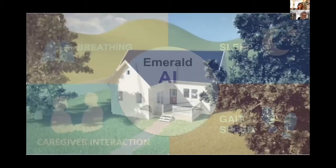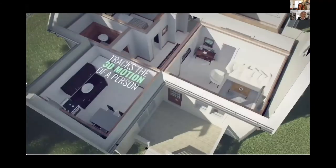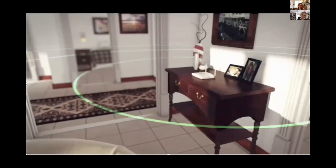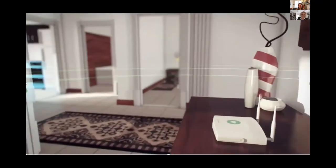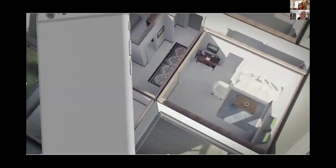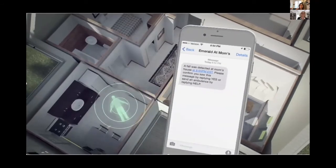Here you see a video of how wireless signals spread inside the home. They reflect off the human body because our bodies are full of water, and some of these reflections come back to our device, which analyzes them using machine learning. In this case, it would detect a fall and can alert the caregiver by text, email, or phone message.